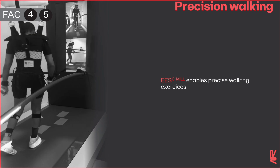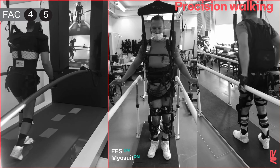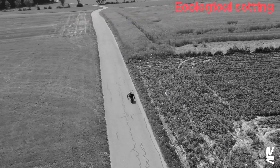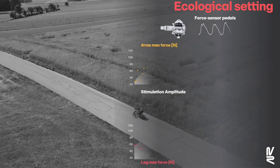The same strategy enabled rehabilitation of visually guided walking movements in an augmented reality environment. The soft exoskeleton myosuit operated synergistically with spinal cord stimulation to improve balance and walking in people with complete paralysis.